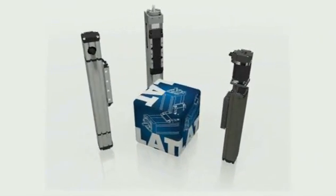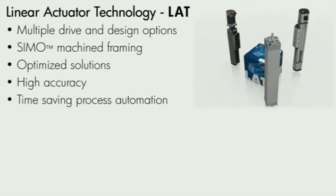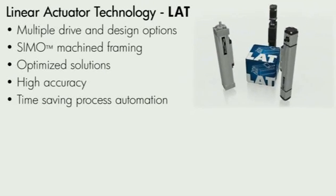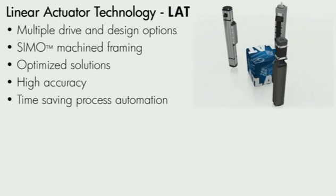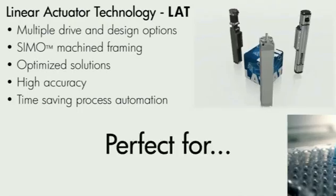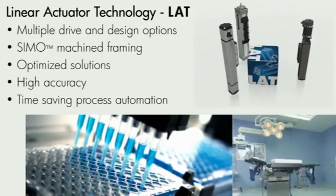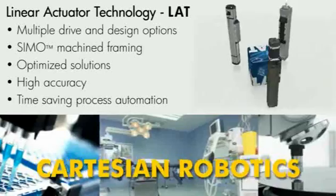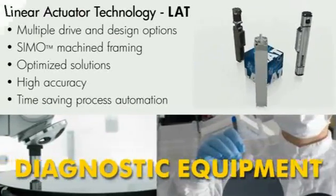Linear Actuator Technology is comprised of a versatile lineup of highly configurable actuators, machined using our revolutionary new SIMO process. These actuating systems create optimized solutions by ensuring high accuracy and time-saving process automation. Application examples include Cartesian robots for sample handling, diagnostic equipment, or precision pick and place.